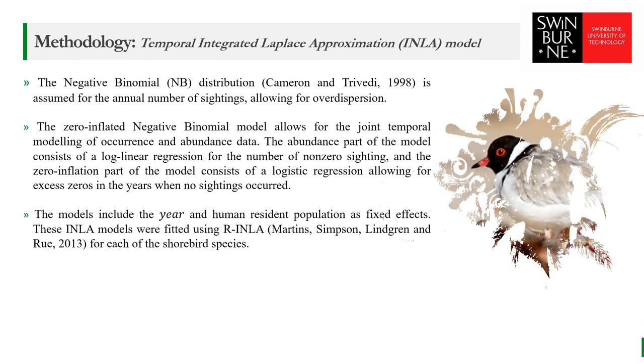The negative binomial distribution is assumed for the annual number of sightings, allowing for over-dispersion. Over-dispersion is the presence of greater variability in the data than is typically observed for a given distribution, also known as statistical dispersion. The zero-inflated negative binomial model allows for the joint temporal modeling of occurrence and abundance data. The abundance part of the model consists of a log-linear regression for the number of non-zero sightings, and the zero-inflation part consists of a logistic regression allowing for excess zeros in years when no sightings occurred. The models included the year and human resident population as fixed effects.